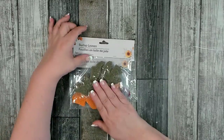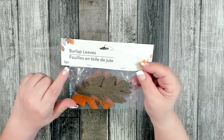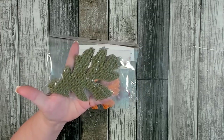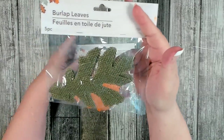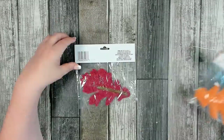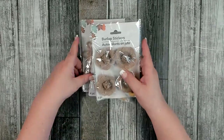Dollar Tree has carried these for several years — their burlap leaves. You get five pieces, two different shapes to choose from, and several colors. This is the smaller one, and I picked it up in a darker burlap color, plus a package in orange and a package in red. These really come in handy when doing wreaths.